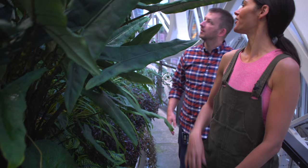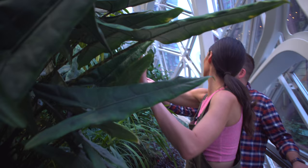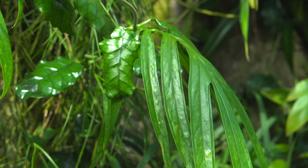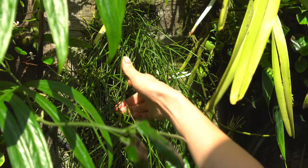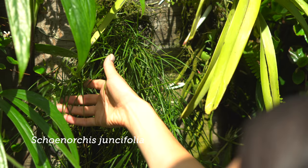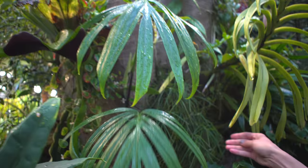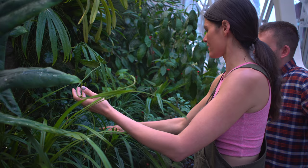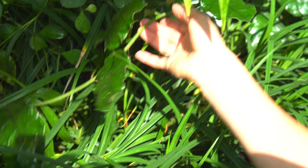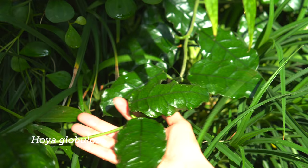Oh, here's a close-up of the — you say Rhaphidophora. Rhaphidophora — I've heard all the different ways to say it. Is this an orchid? This grassy one right here? Yeah, that's a Coelogyne orchid. It gets these cool little strands of purple flowers when it blooms. I don't want to walk away from the Hoya right here. Is this Globulosa? Yes, it's Globulosa — really, really nice species right there.